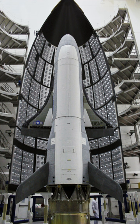As of May 2019, the two operational X-37Bs have completed four orbital missions and one of them has been in orbit since 7 September 2017, having spent a combined 2,689 days in space.